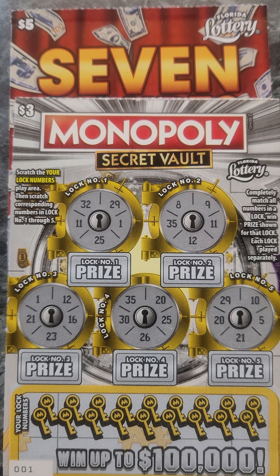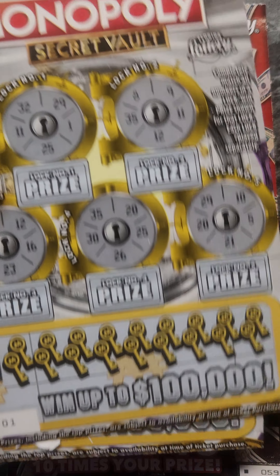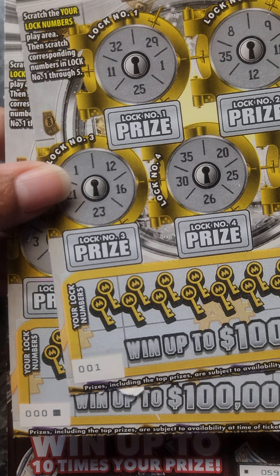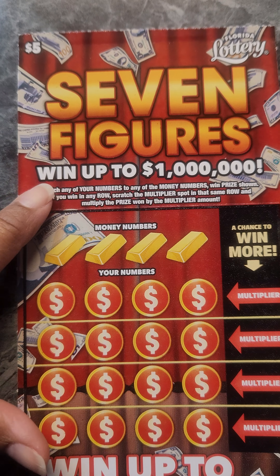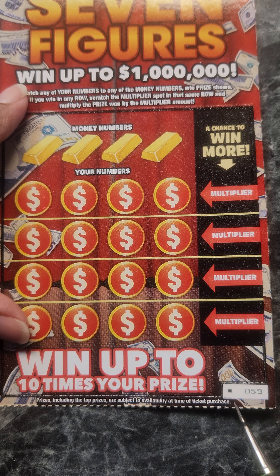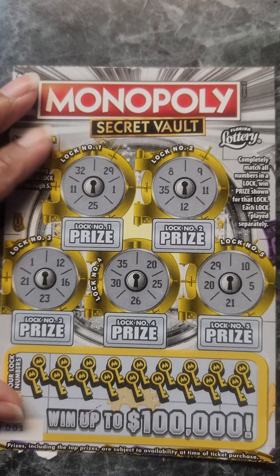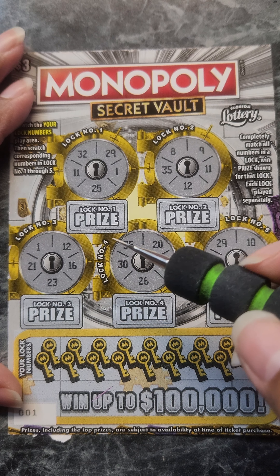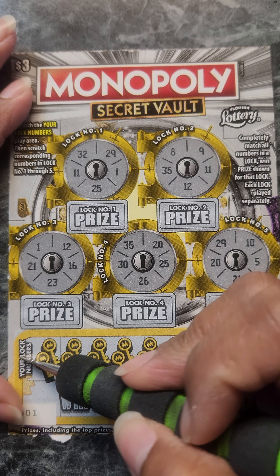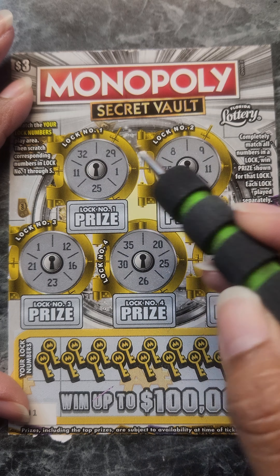Hello lucky people, welcome back to my channel, Seven Lucky Roses. Today we have a session of the three dollar Monopoly Seeker Bolt. We have two of these — these were the last ones going down — and a $5 Seven Figures ticket that was also the last one but going up. For the Monopoly Seeker Bolt, we just have to match these lock numbers to the locks up here, scratch to reveal all the numbers, and we can win the prize shown.